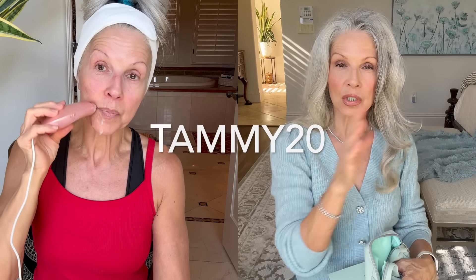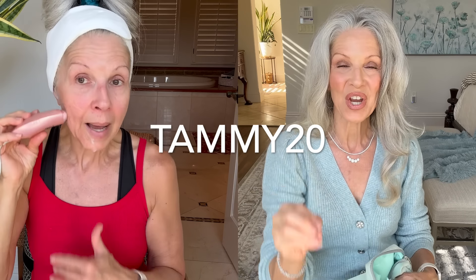Right now they are running their website sale. In October I did a video — they ran their website sale, but they allowed the stacking of my code, which is TAMMY20. So outside of what's going on on the website, you can at checkout put in the code TAMMY20 and save on top of their website sale — another 20% on the NUA. So if you've ever wanted one for yourself, this is the time. You have to be dedicated to it.